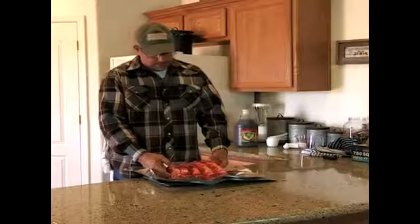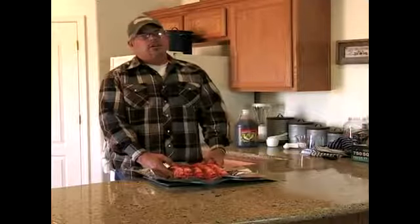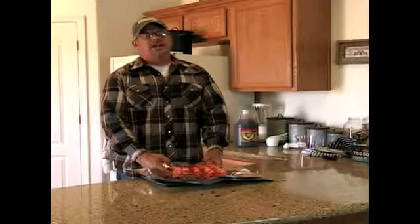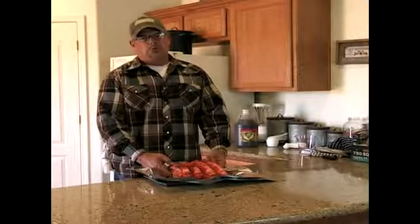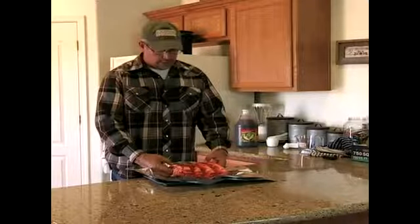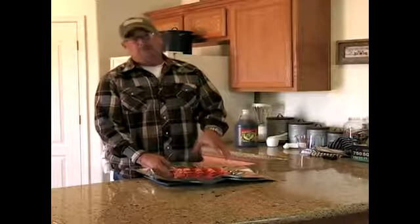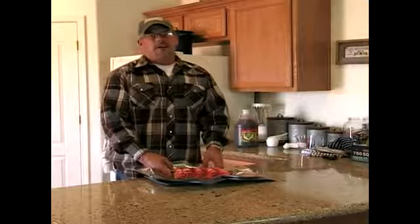On beef ribs, it's a very tough meat so it usually takes at least six to eight hours, depending on whether you par bake them in the oven and finish them off on the grill, or you boil them. If you boil them, you only need to boil them for about an hour, but it will boil a lot of flavor out. That's why I choose to wrap them in tin foil and place them in the oven for six and a half to eight hours.